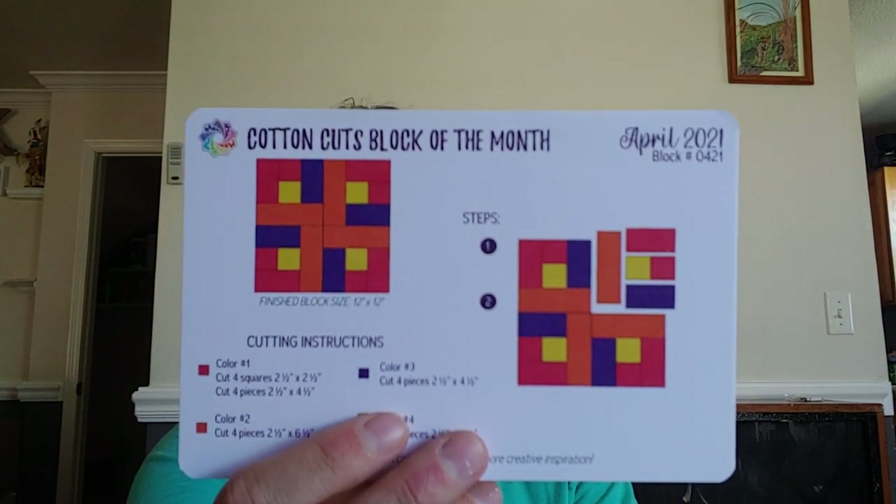We also have the Cotton Cuts block of the month. They've changed it up — it used to just be a quilt block and a coloring page on the back, but now they give you a how-to as well, which I think is awesome. I will definitely be keeping these. I love having the how-to so I don't have to search the internet to see how to put everything together.